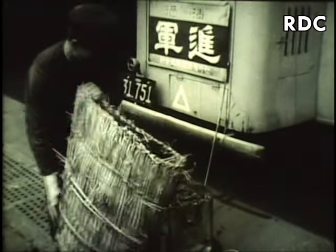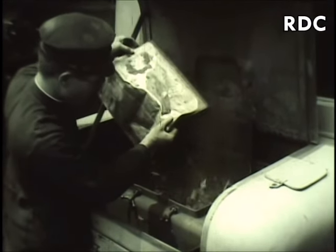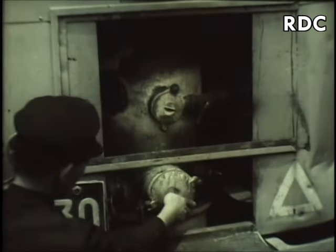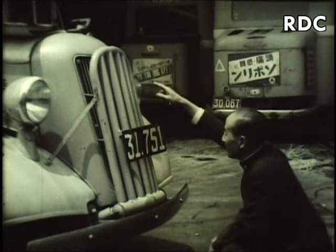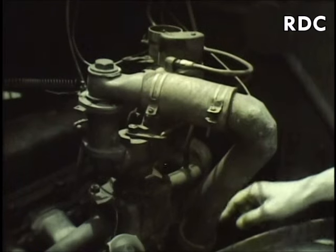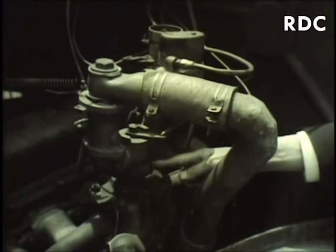Did you ever see an automobile or bus run on charcoal? The charcoal is burned in a special retort or firebox at the back of the bus, and the gas coming from it is used as the fuel for an ordinary gasoline engine. In an effort to make the nation independent of foreign gasoline sources, Japan has developed charcoal buses and cars to an amazing extent. The gas must be cooled before it is used, then it is piped into the regular automobile carburetor, and that's all there is to it.